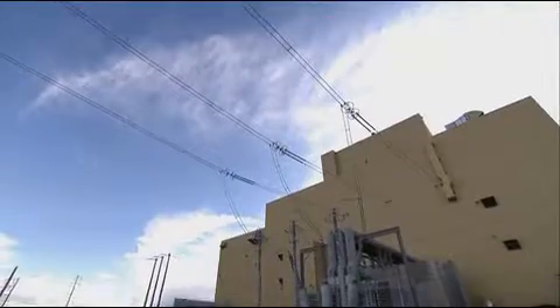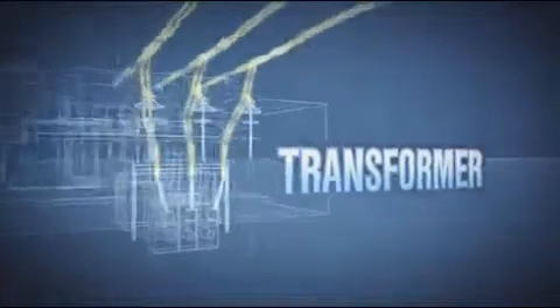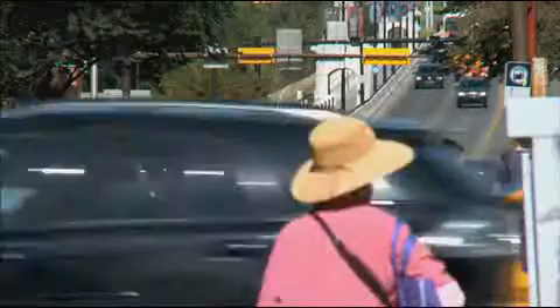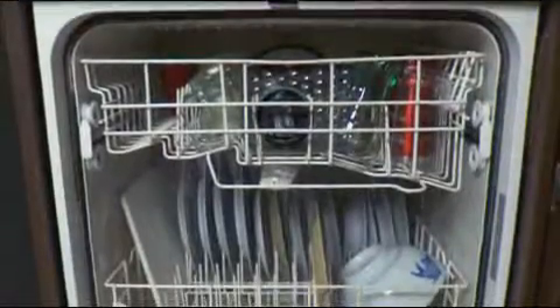Electricity is now ready to be output. At the electrical transformer — the plant's exit point — 450 megawatts of electricity are directed out to Alberta's electrical grid. The result: thousands of Albertans can harness this power and perform essential everyday tasks.